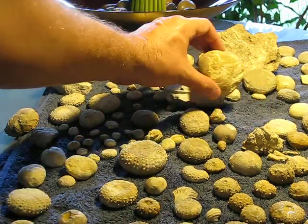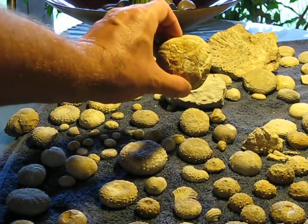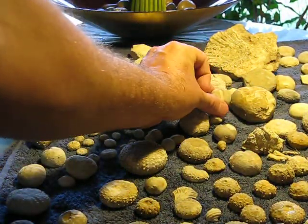Here's a huge heart urchin. I found him in Salado — by far the biggest heart urchin I ever found. That's compared to what I usually find.